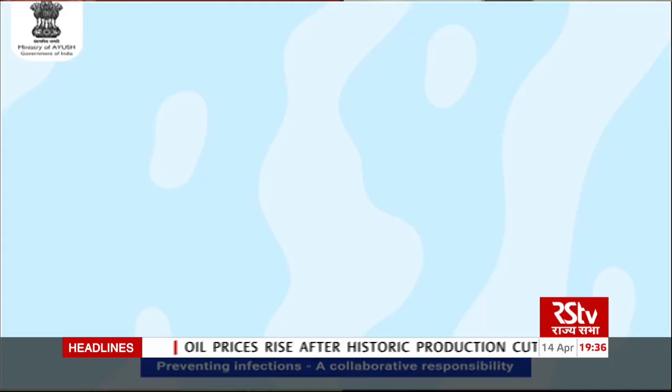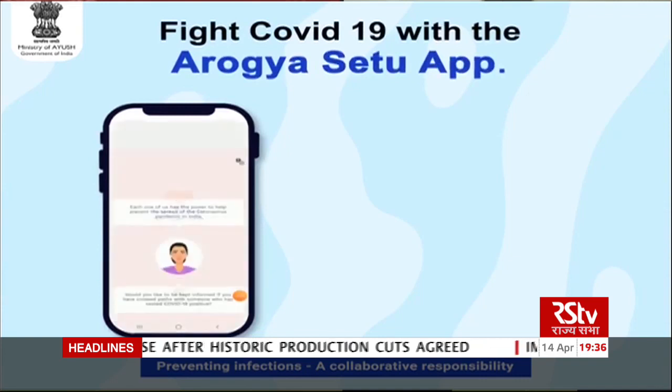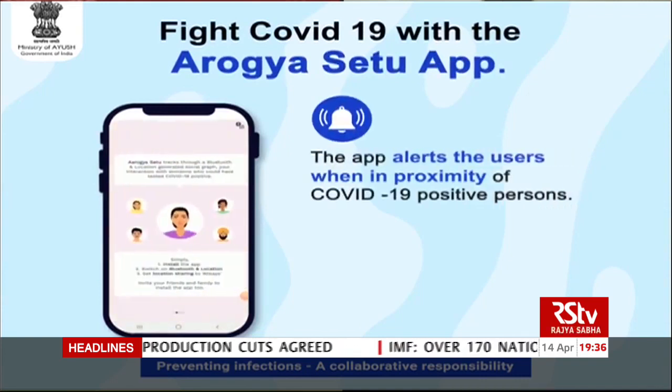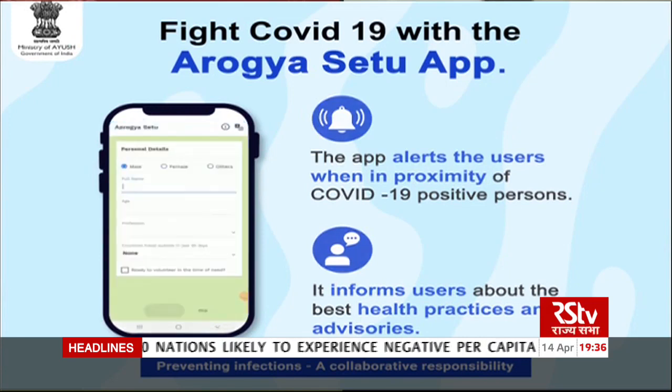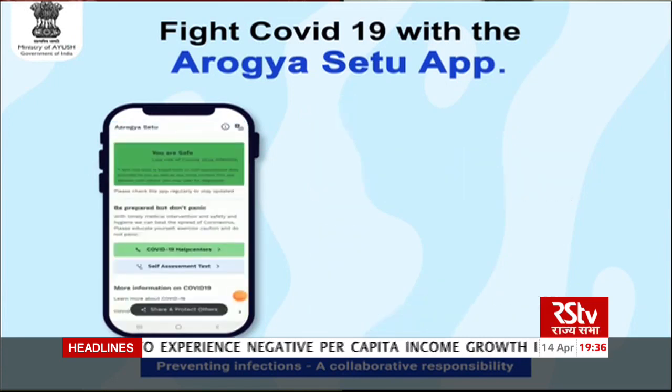Those persons are then advised to either go to the hospital or be in self-quarantine mode. While on the phone, this data is kept in encrypted fashion. When stored, only the Bluetooth data is stored — no personal names, no contact details, no phone numbers are shared. On the server also, it is used only to alert persons who have unknowingly come in contact with COVID-19 positive patients.